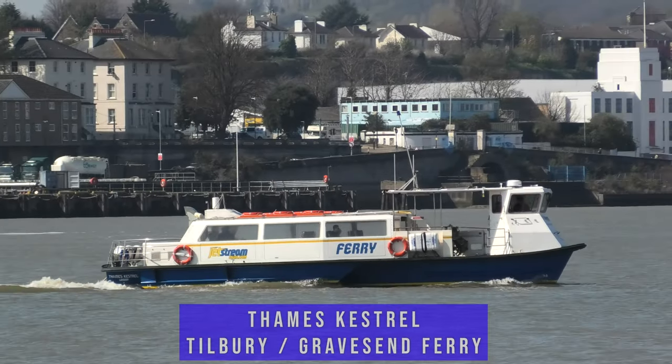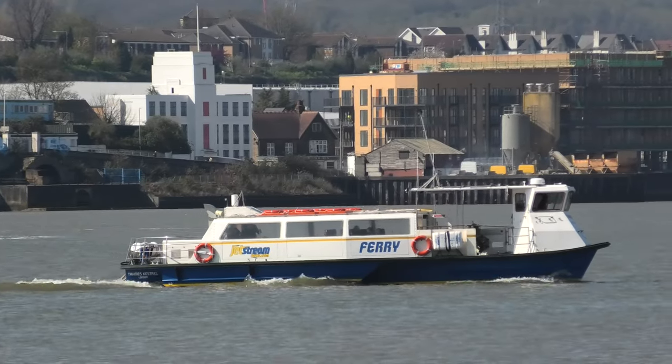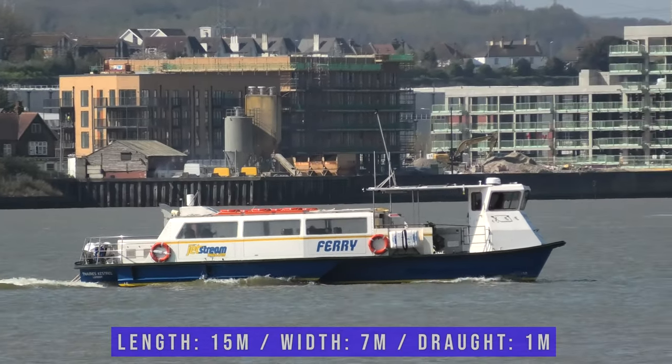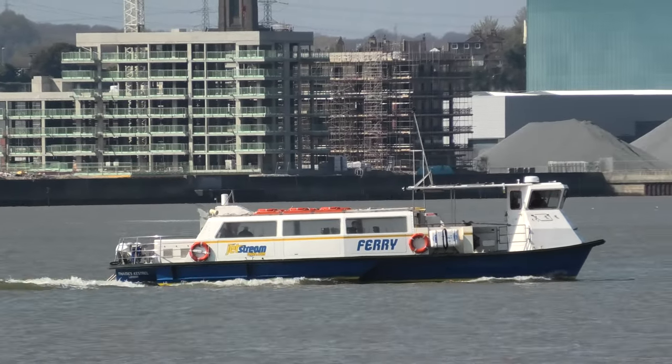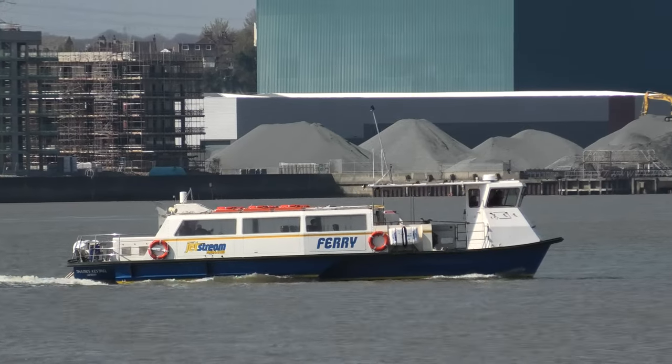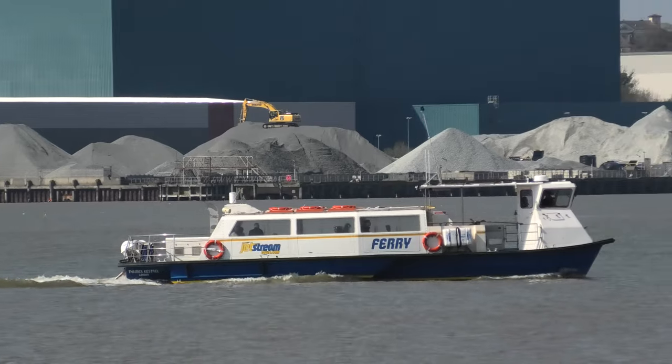First we'll see Thames Kestrel operating the Tilbury to Gravesend ferry. Thames Kestrel is 15 meters long, seven meters wide and has a draft of one meter. We see her operating from Gravesend on the far side of the river to Tilbury on the near side.